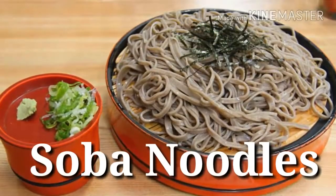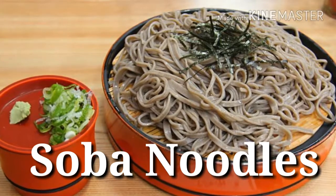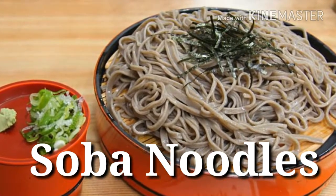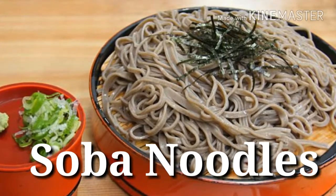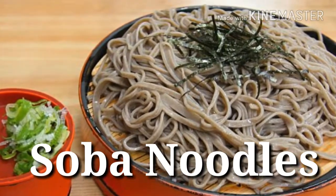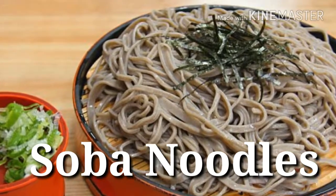39. Soba noodles — Protein power: 12 grams per 3 ounces. Consider using these buckwheat Japanese-style noodles for your pasta night since they contain more protein than most wheat-based noodles. Even better, they cook in about half the time as whole wheat pasta.